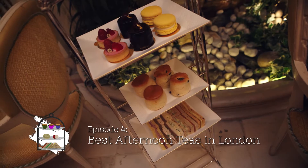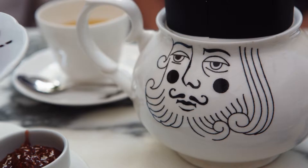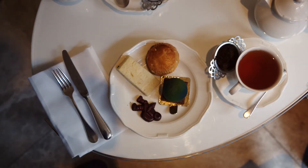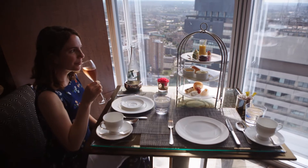Afternoon tea is an indulgent treat, perfect for special occasions. The tradition started back in the 1800s, when high society women used to gather together to quell their hunger pains in the afternoon. Nowadays it's a popular ritual with tourists or people celebrating something special.